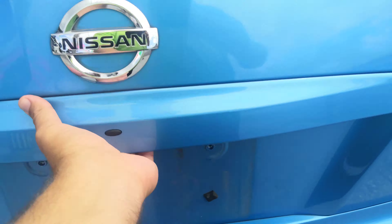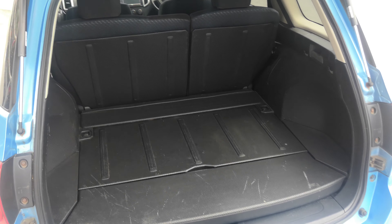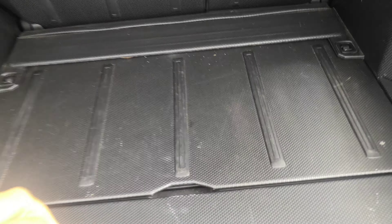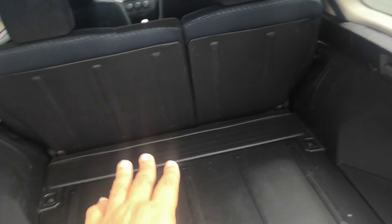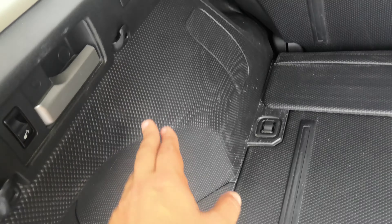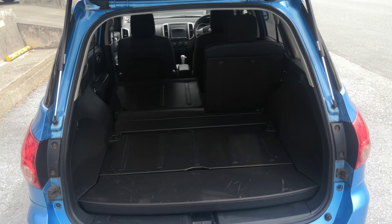Let's go to the back here — it has a pretty decent area for storage. You also have a compartment down below for extra storage, and it's all hard plastic so it's really easy to clean. Those rear seats can go flat by pulling these handles — look at how much space that opens up.